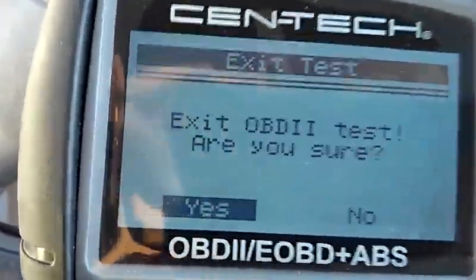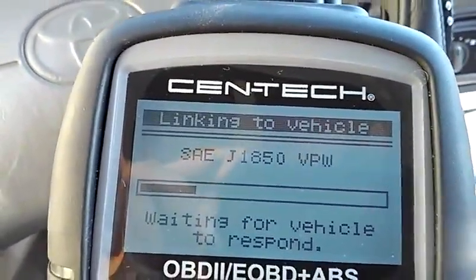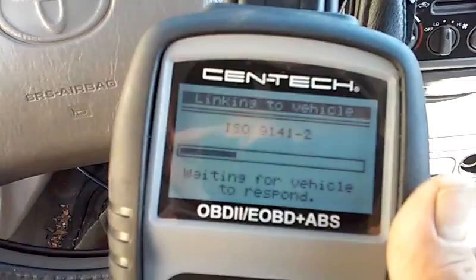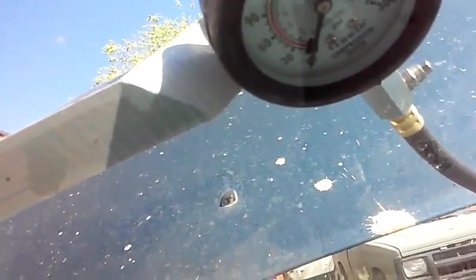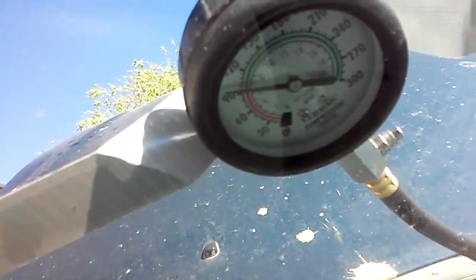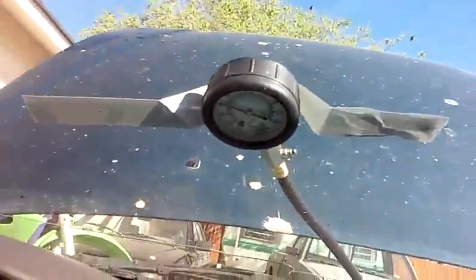Now let's get set up to run our compression tests. I've got my compression tester set up on cylinder number one and I'm going to get my computer going so I can record some live data while I'm turning the engine over. The reading we have on that compression test for cylinder one is going to be 90 psi.